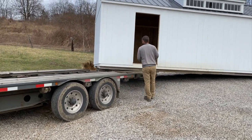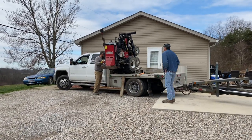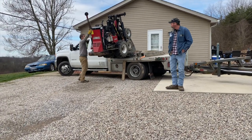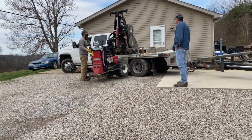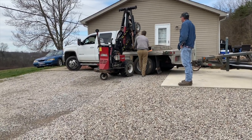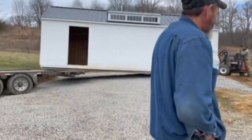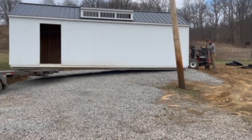Once he got it back as far as he could with the trailer, he still had some more room to go. He got the piece of equipment off the bed of his truck — the one I was talking about earlier. Some of you are probably yelling the name at the screen right now. He sets it up on the opposite side of the shed from where the trailer is, and it helps him guide it into place a little bit better and also helps him lift it up to get the block set.